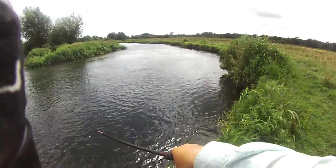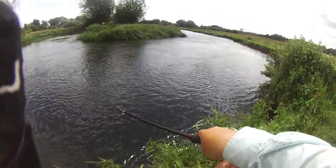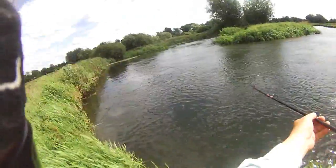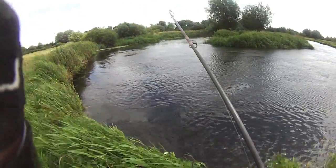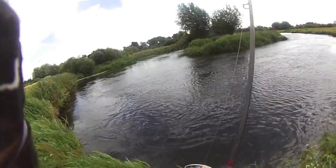Wow, what a beautiful fish! Very strong, very powerful fish, Harry. It just felt fishy, didn't it? He's stripping me — it's a lovely fish. It's a nice place to take one. I'll tell you what, he's powerful.